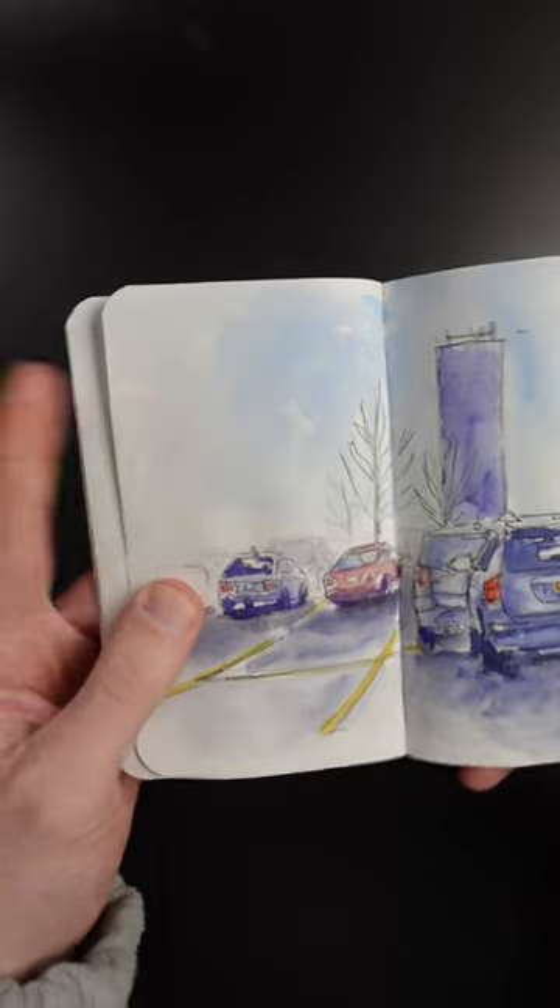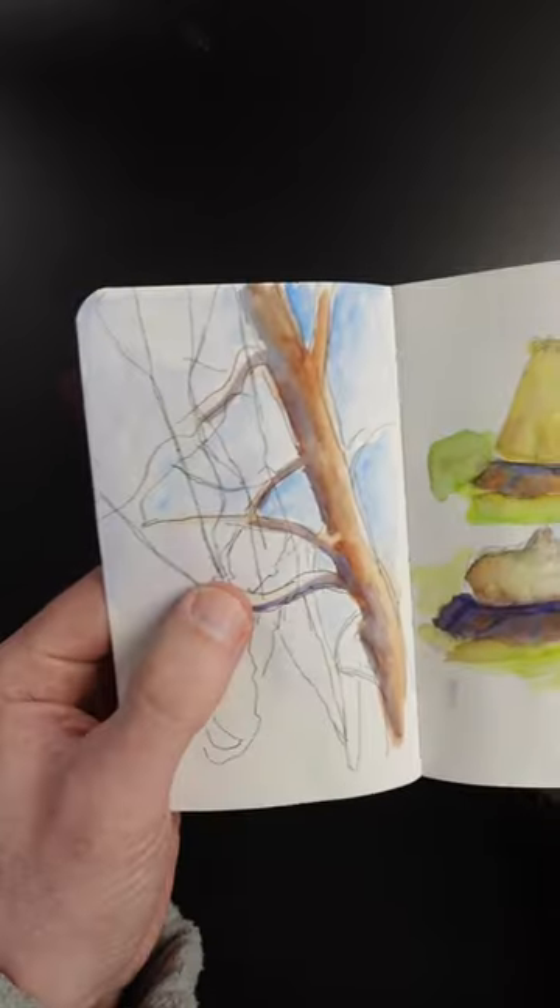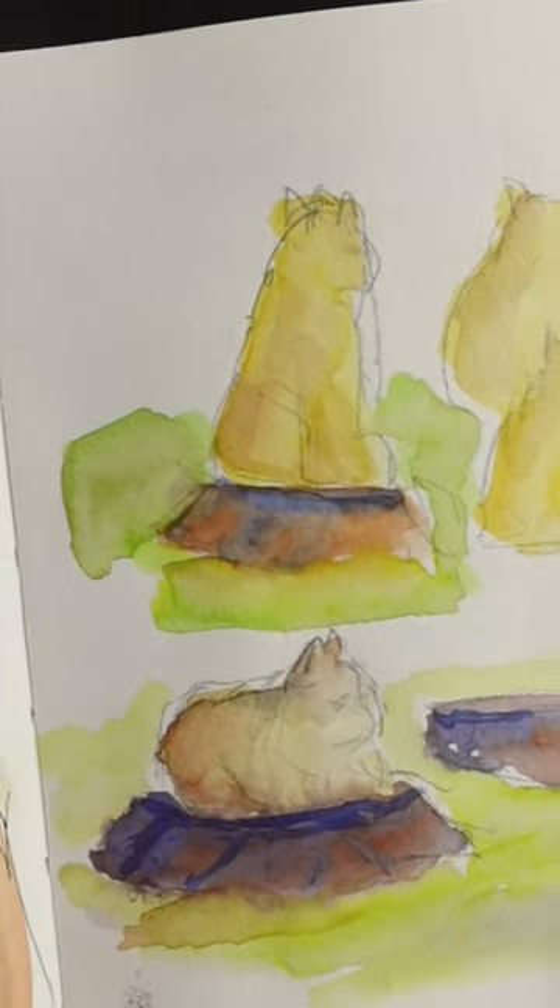It was rainy that day. Here's a parking lot in Buffalo. Some Canadian geese. This was fun — this was a cat sitting on a tree stump.